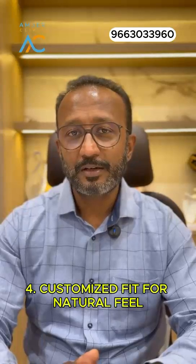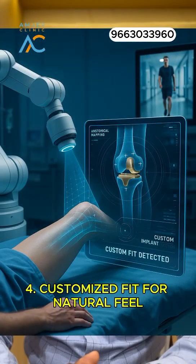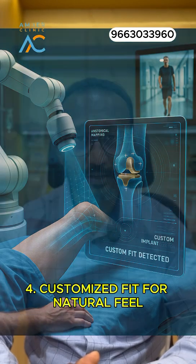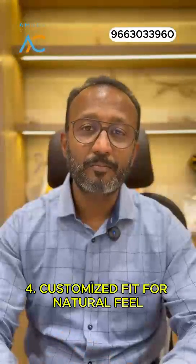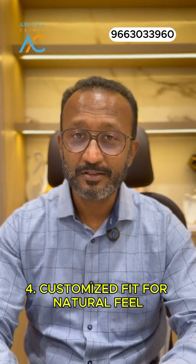Therefore, a robotic knee replacement provides a custom fit for the patient, as it can read the patient's natural anatomy and provide the right type of implant for them, thus making the patient feel more natural after a total knee replacement.